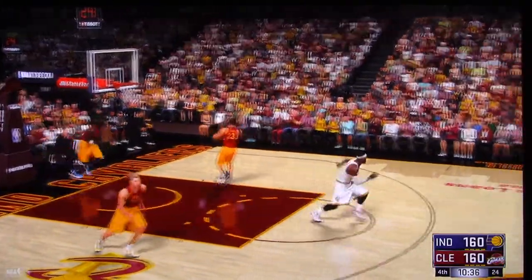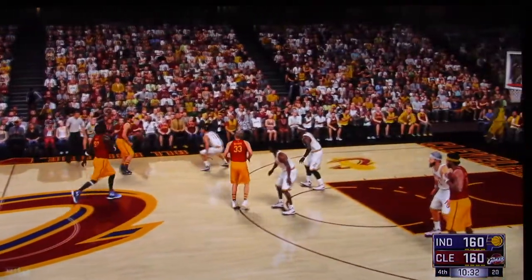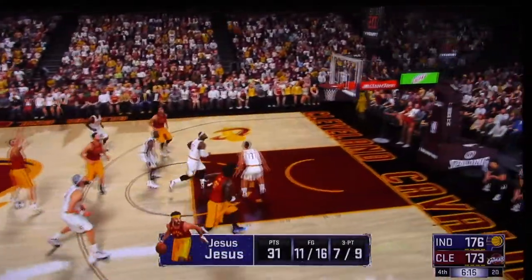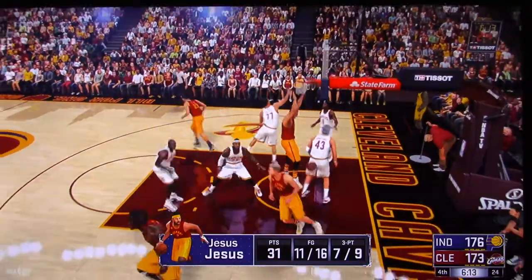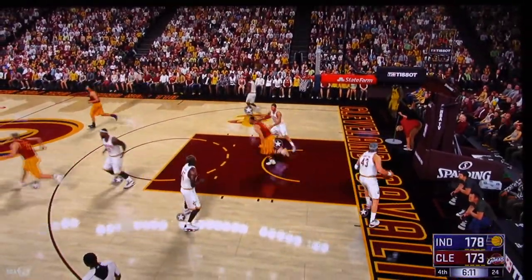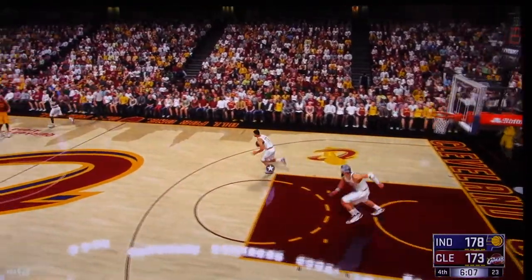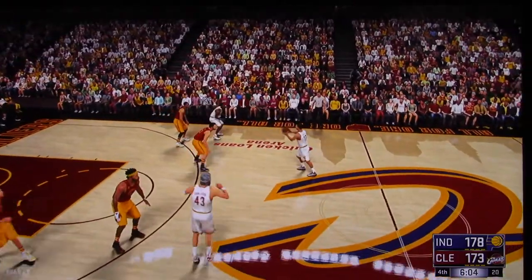That jam just sent shockwaves through the arena — going high to throw that one down. Pacers leading by three. Here's Buller, here's King, and he jams it with authority. The defense was out of position on that possession, which allowed him to get that offensive rebound. That's a tremendous jam on the follow.